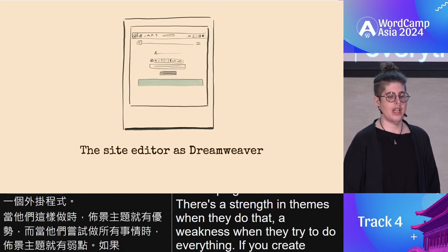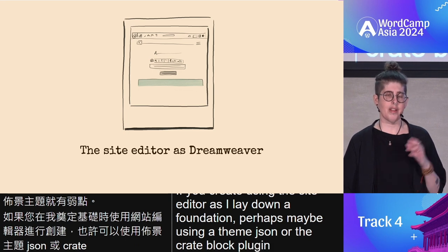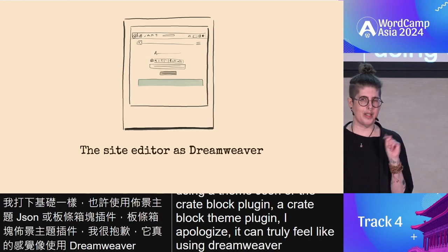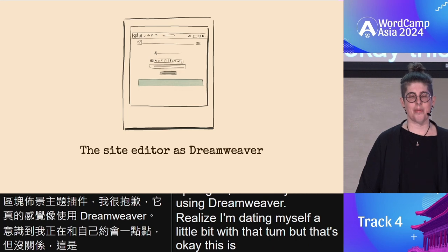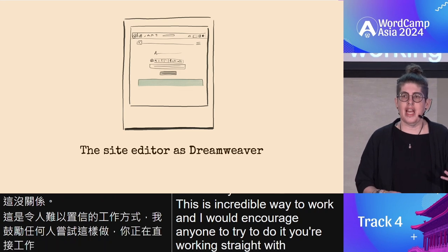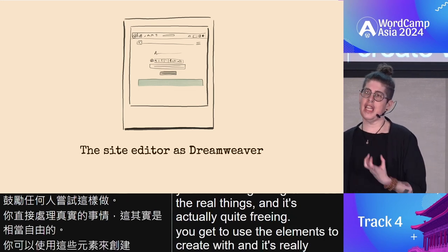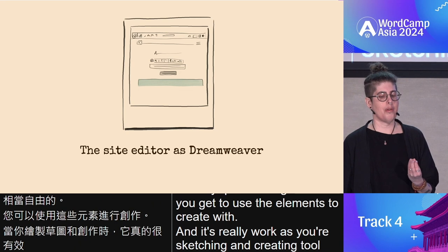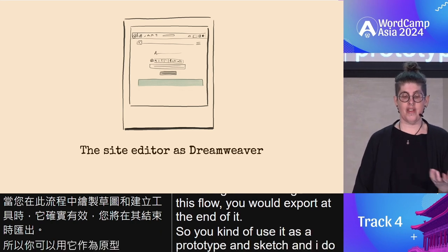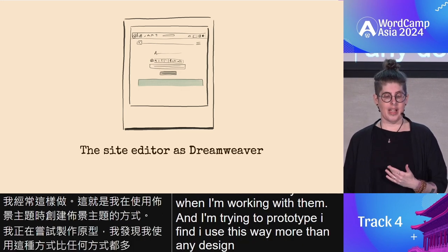If you create using the site editor — laying down a foundation using theme.json or the Create Block Theme plugin — it can truly feel like using Dreamweaver. This is an incredible way to work and I would encourage anyone to try it. You're working straight with the real things and it's actually quite freeing. You get to use the elements to create with, and it's really a sketch-and-create tool. In this flow you would export at the end, using it as a prototype. I do this quite a lot when creating my themes, and I find I use this way more than any design tool now.